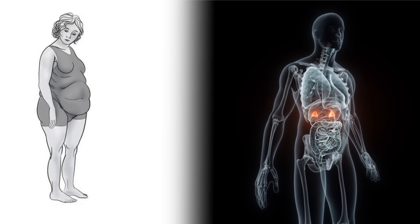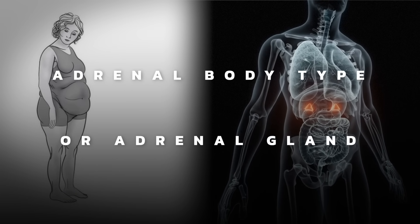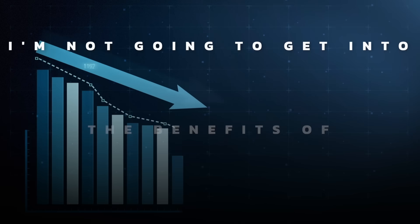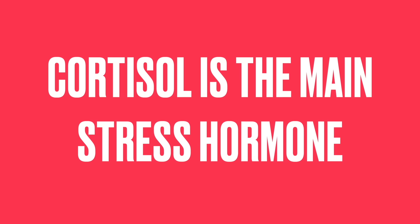I've done a lot of videos on cortisol, especially as it relates to the adrenal body type or the adrenal gland. But I haven't done any videos on how to lower it with foods. So that's the topic of today. I'm not going to get into the benefits of lowering cortisol because you probably already know that. You wouldn't be here if you didn't know about cortisol. But cortisol is the main stress hormone.